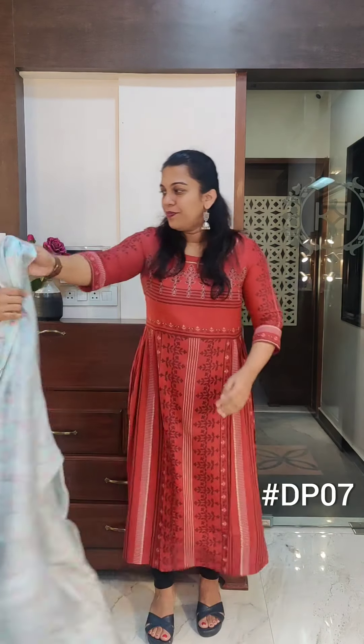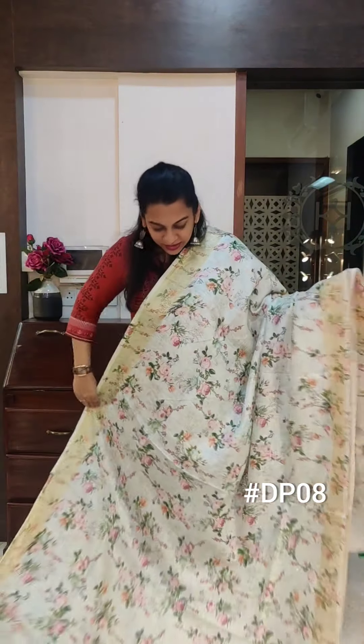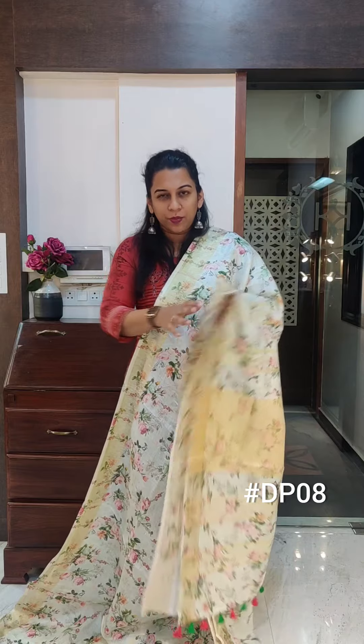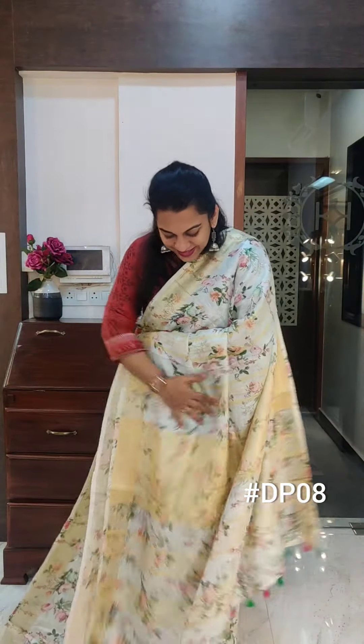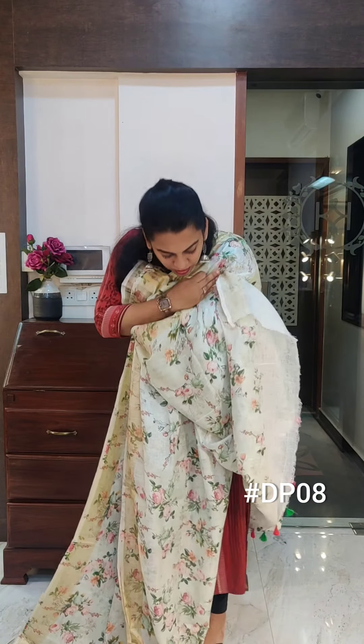Let's move to the next one. The next is a very interesting colour — this is an off-white with a very slight hint of pista green, so a greenish off-white. A very beautiful one. Just look at the print. This is the pallu, and the blouse comes with the same print. If you like it, please take a screenshot and send it to me on WhatsApp.